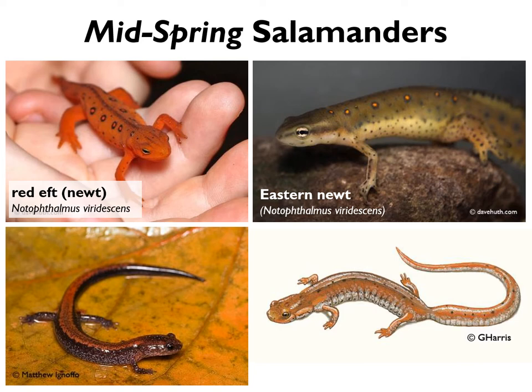Then they undergo another metamorphosis into adult newts and return to the water. Their color changes to olive green, their skin thins so they can absorb oxygen through it while underwater — though they keep their orange spots — and they can live another 10 years underwater as breeding adults. It's not likely you'd see an adult newt out on a big night because they're largely aquatic, but you might see red efts. They're more active in the day than at night, but we do occasionally find them at our crossings.